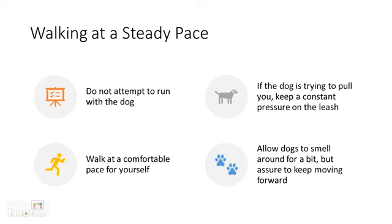Walking at a steady pace is extremely important, and this means that you should never attempt to run with the dog because it makes it much harder to control. You need to walk at a comfortable pace for yourself because you are the person walking the dog and not the other way around.